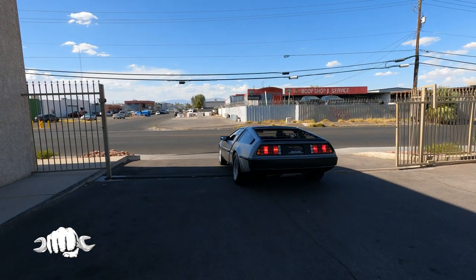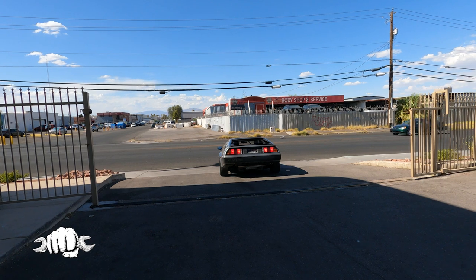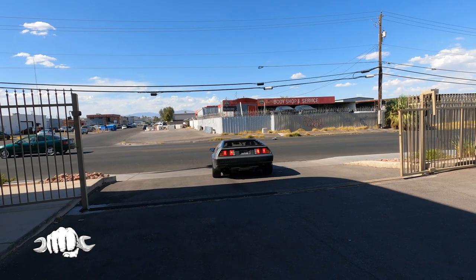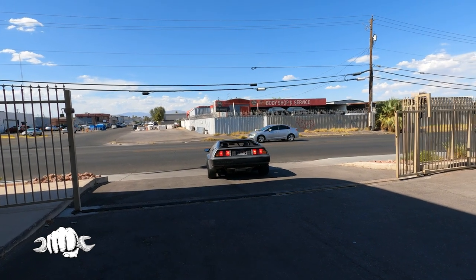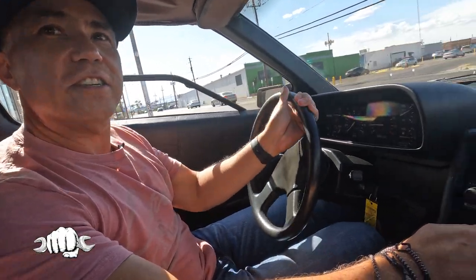I'm grinning from ear to ear. This is my first time sitting in a DeLorean, my first time going for a ride in a DeLorean. It's kind of underwhelming — I mean, you drive your Challenger and you know.